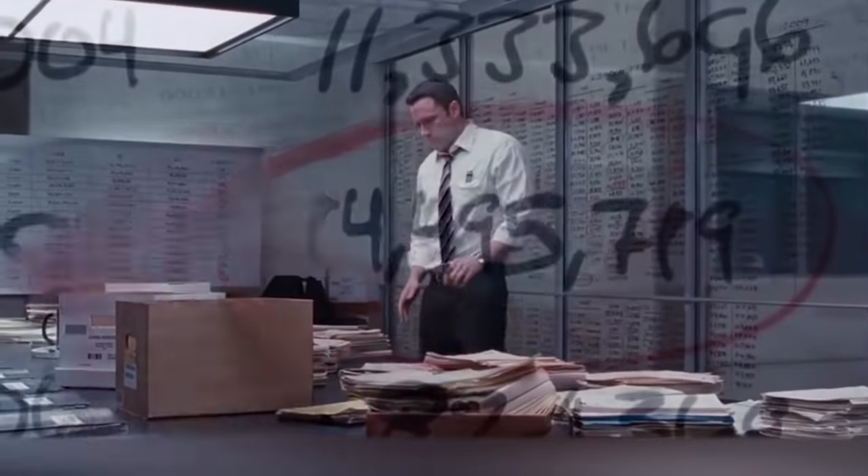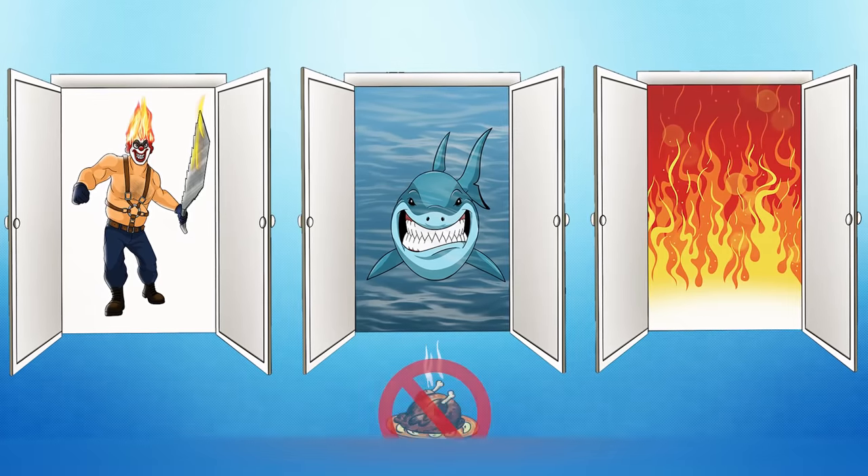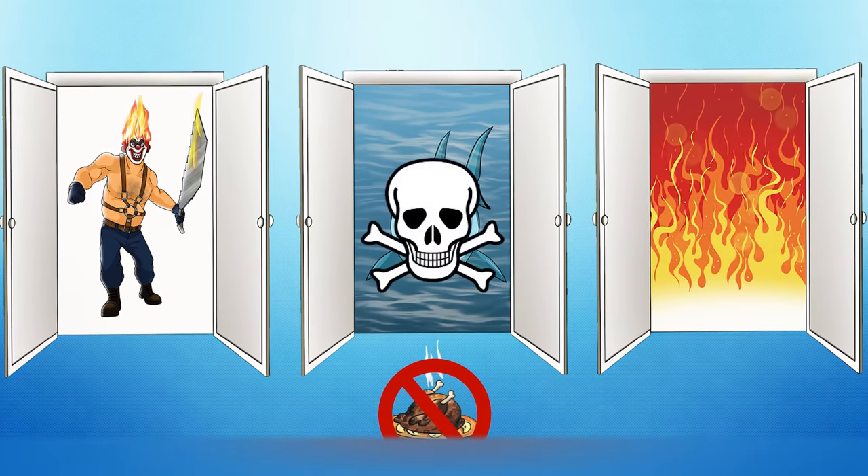In fact, the answer to this riddle is very simple. If you listen carefully, you might have noticed that the shark hadn't eaten for years. That's right — if the shark hasn't eaten for years, then it's probably already dead. And it's the first door that will lead the traveler out of the castle to salvation.